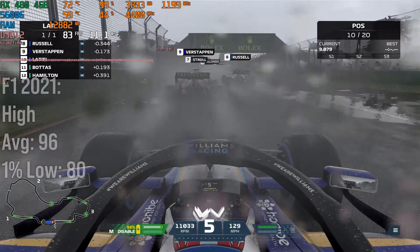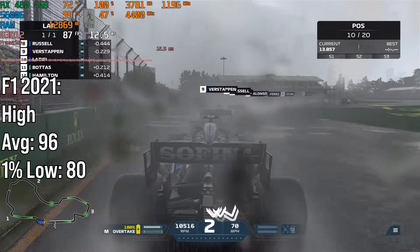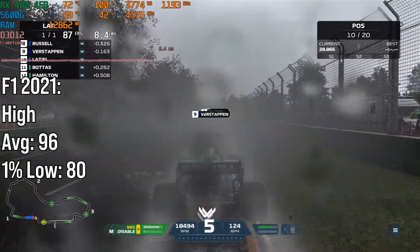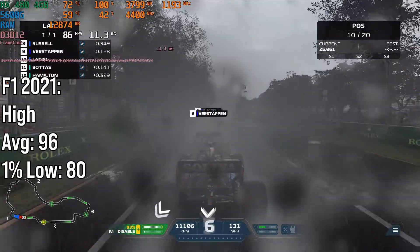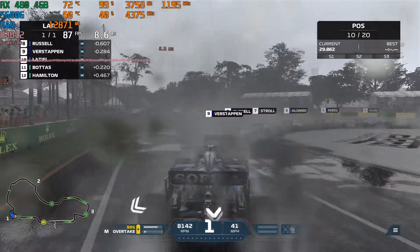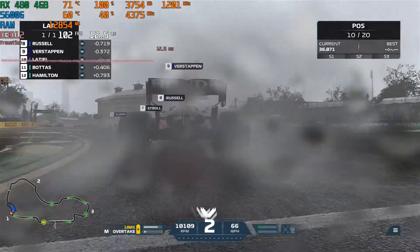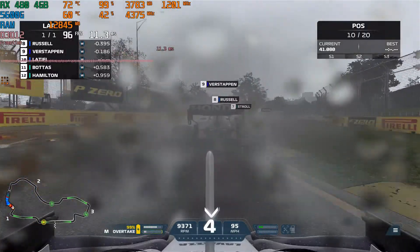F1 2021 is a personal favourite and it is optimised extremely well. The RX 480 got 96fps on average with an 80fps 1% low, done at high settings in a West Australian Grand Prix benchmark. This is great performance, however dropping to medium would get around 110-120fps, which is recommended if you have a high refresh rate panel.